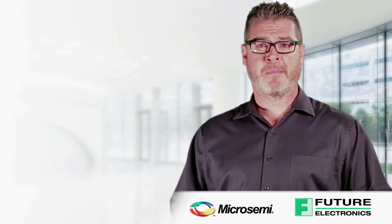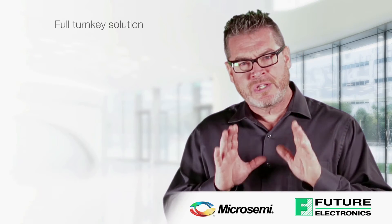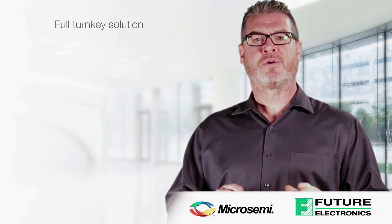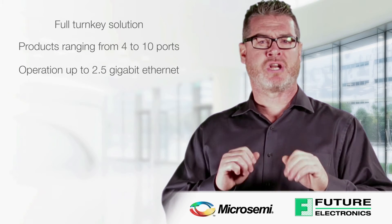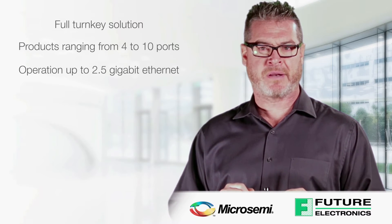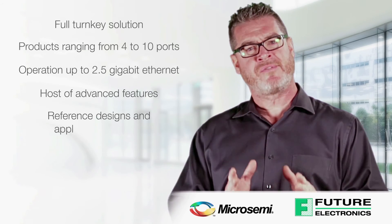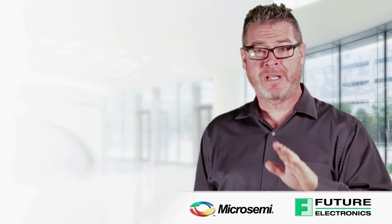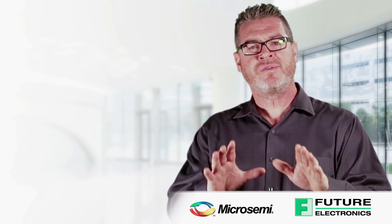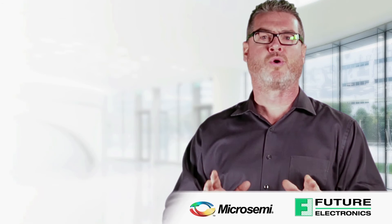In summary, Microsemi's Ocelot family of Ethernet switches offers customers a full turnkey solution complete with products ranging from 4 to 10 ports, operation up to 2.5 Gigabit Ethernet, a host of advanced features, as well as reference designs and application software. All from a trusted market leader who has shipped hundreds of millions of Gigabit Ethernet ports to customers worldwide.